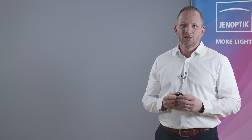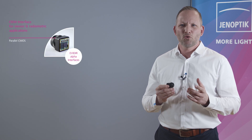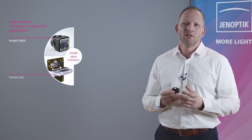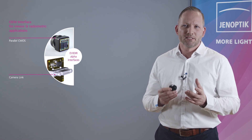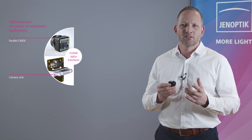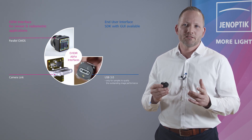We differentiate between OEM interfaces and end-user interfaces. OEM interfaces must be integrated into the customer's device or application. We have developed a parallel CMOS interface and a camera link interface which supports radiometric as well as viewer applications.